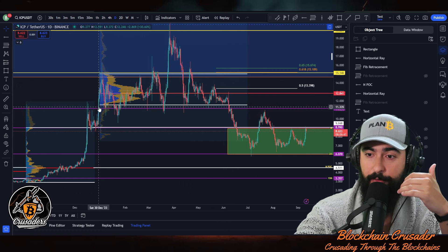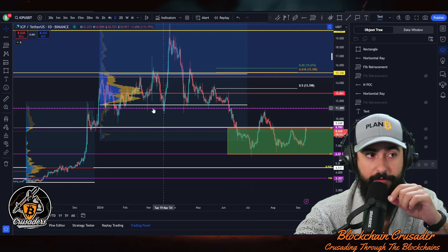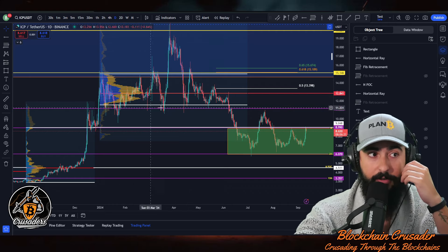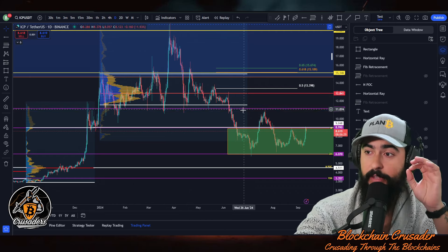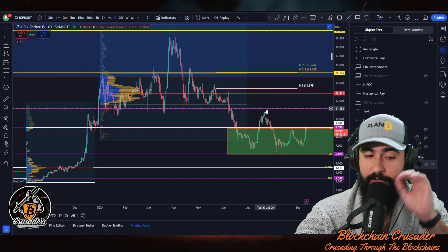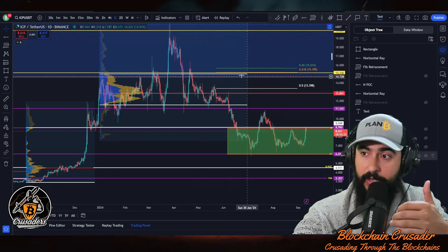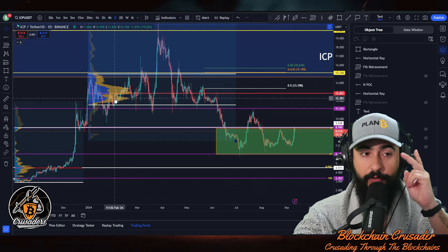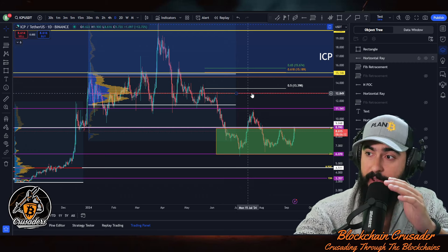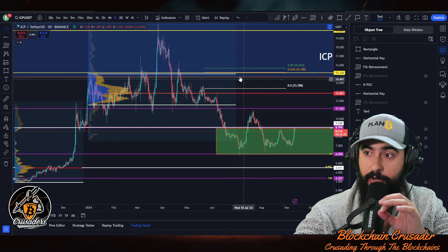Once we break out of this range, our next major target is going to be eleven dollars. This level was support from December 2023 all the way through June 2024 — six months of support with multiple bounces. We finally broke that support, so now it's acting as resistance. Eleven dollars and twelve cents is going to be major resistance. If we can reclaim that area, we have a naked point of control for the first two quarters of the year at twelve dollars and eighty-four cents.